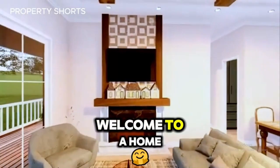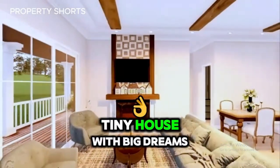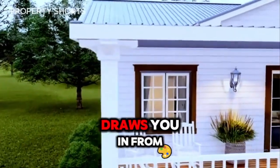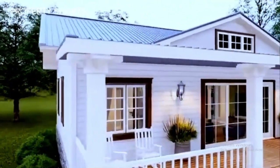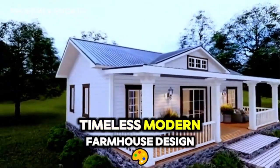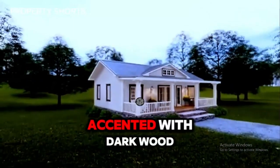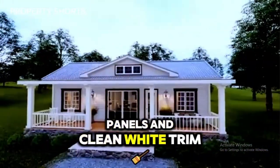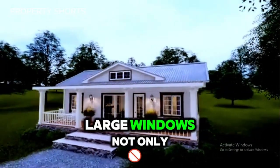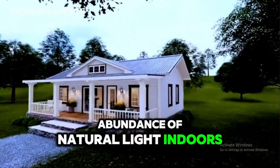Welcome to a home that redefines modern living in the countryside — a tiny house with big dreams. Its elegant simplicity draws you in from the very first glance. Nestled among lush greenery, the house boasts a timeless modern farmhouse design. The soft beige exterior, accented with dark wood panels and clean white trim, feels perfectly at home in the serene surroundings. Large windows not only add charm but also promise an abundance of natural light indoors.